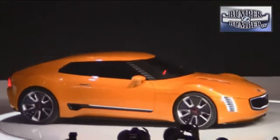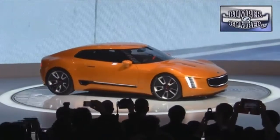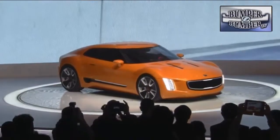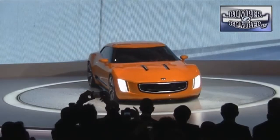Kia dipped a toe in the fantasy sports car genre with the GT4 Stinger, a two-door hatchback with a turbo-powered engine boasting 315 horsepower. While it's slick looking, the chances are pretty good that a four-door version of the GT platform will be in showrooms before enthusiasts get a shot at the hatchback.